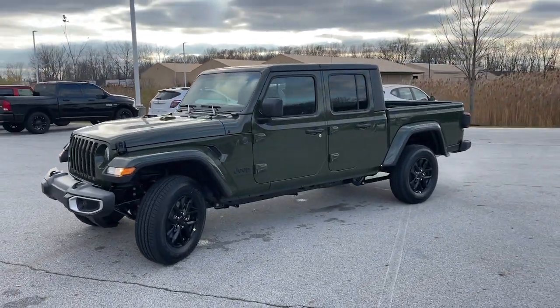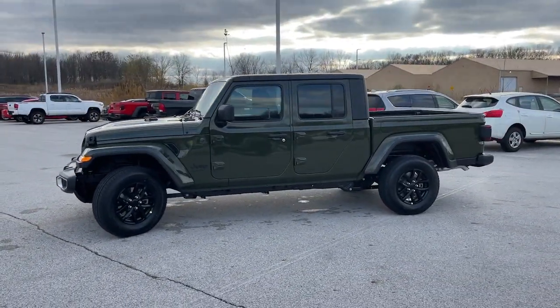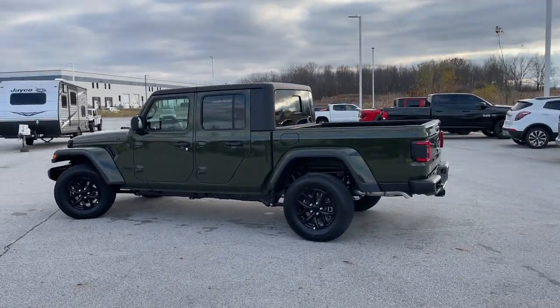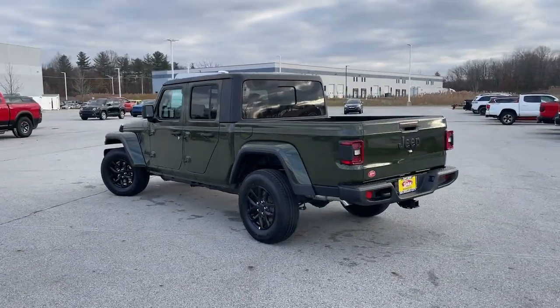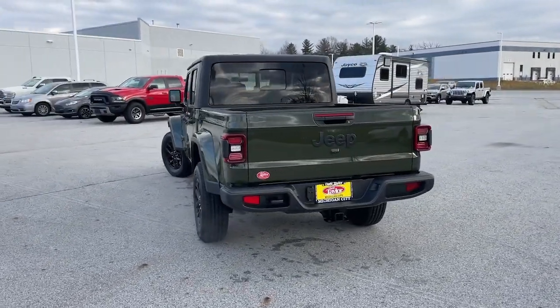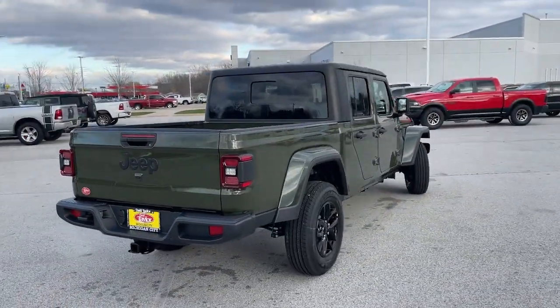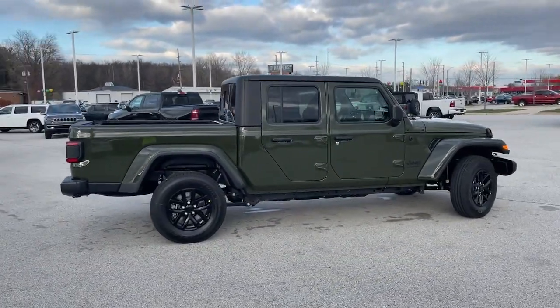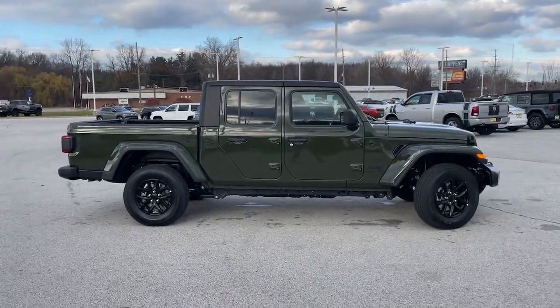Look no further than the 2023 Jeep Gladiator. Take undeniable style and capability with you on every adventure in this rugged Gladiator. Impressive towing ability teams up with pickup utility and SUV versatility to create the ultimate off-road tool. These are just some of the great options this vehicle comes with.